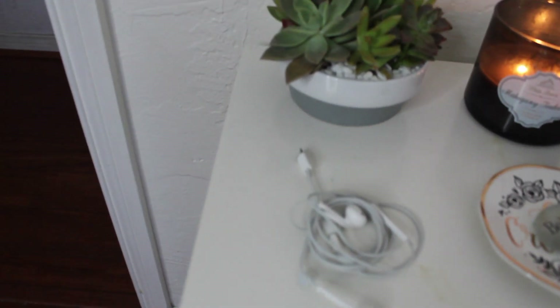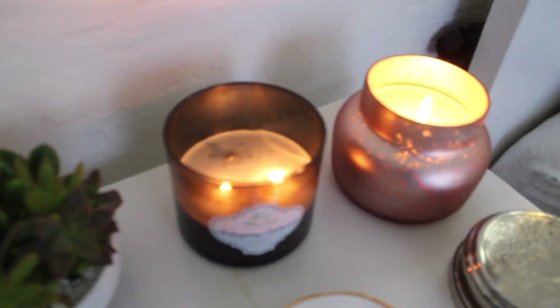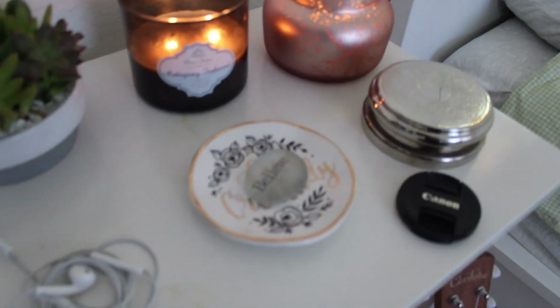There's some headphones I always have and a cute little cactus succulent thing, and then a mahogany teakwood candle which smells like boy — it's amazing. And then this other candle doesn't smell good, but it looks cool.